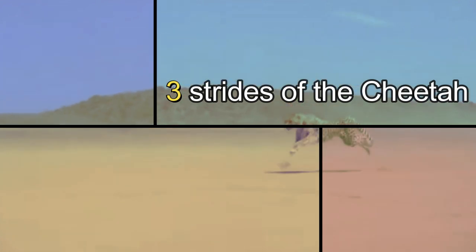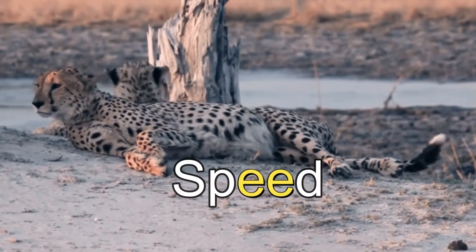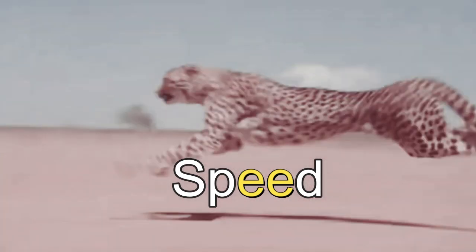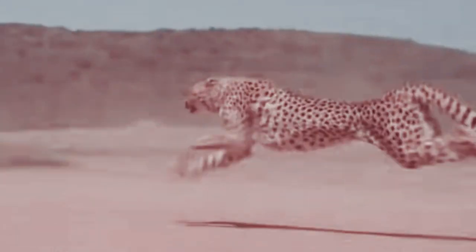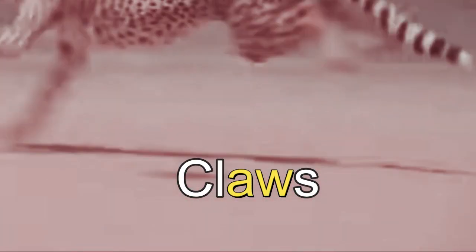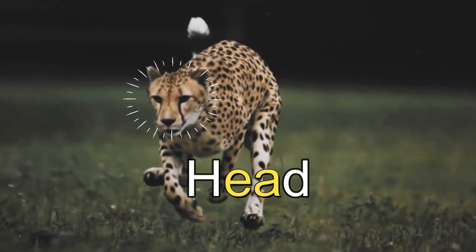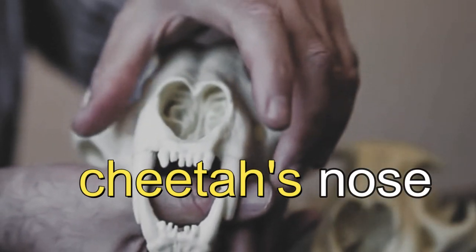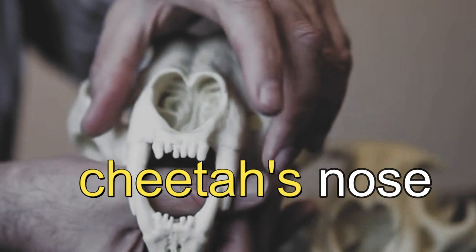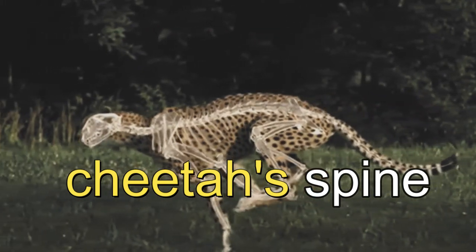How is it possible for a cheetah to go so fast? Speed is how the cheetah survives as a predator, and that speed is the result of some very special physical characteristics. Cheetahs run with their claws out to better push off the ground. Their head is low to the shoulder, which cuts down air resistance. Large openings in a cheetah's nose help it breathe a lot of air, and it has a large, oversized, powerful heart. The cheetah's spine is flexible and acts like a spring for its leg muscles.